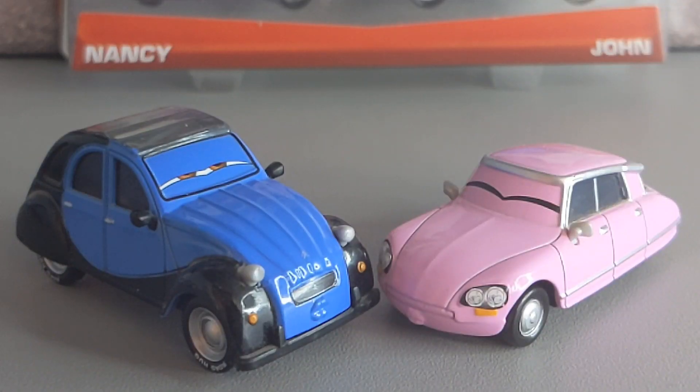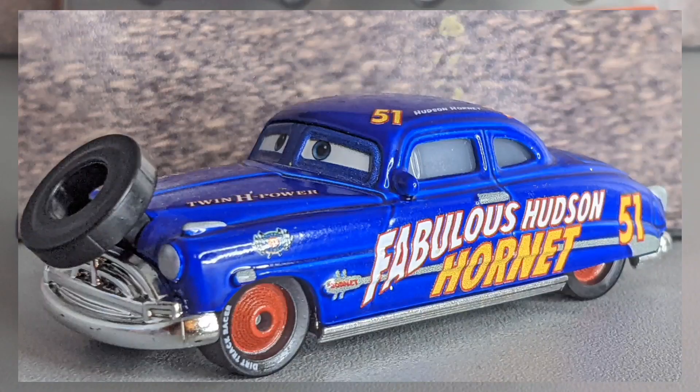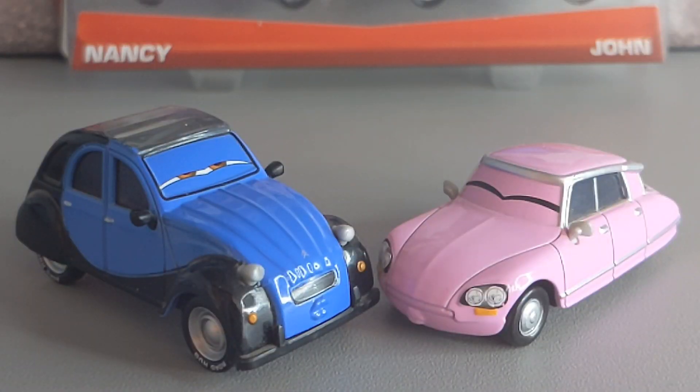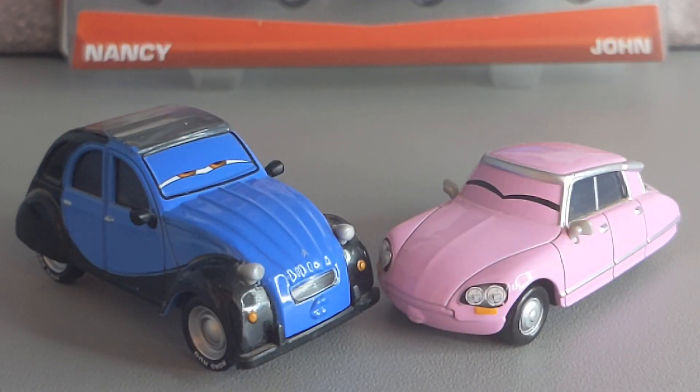I hope you all had an amazing Valentine's Day! I understand if you didn't have time to watch today's video, but you can always check back on other videos such as the Fabulous Hudson Hornet with Tyre video. Happy Valentine's Day to everybody out there, and don't forget to check out the Cars Diecast channel and other videos I've uploaded. Until the very next video — which will be tomorrow — peace, guys!